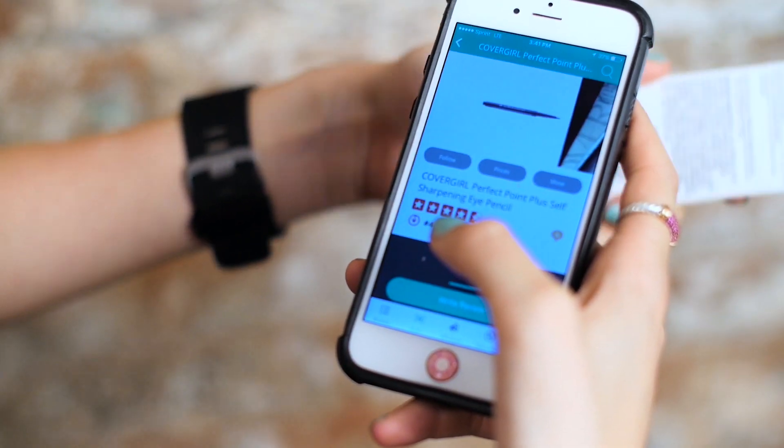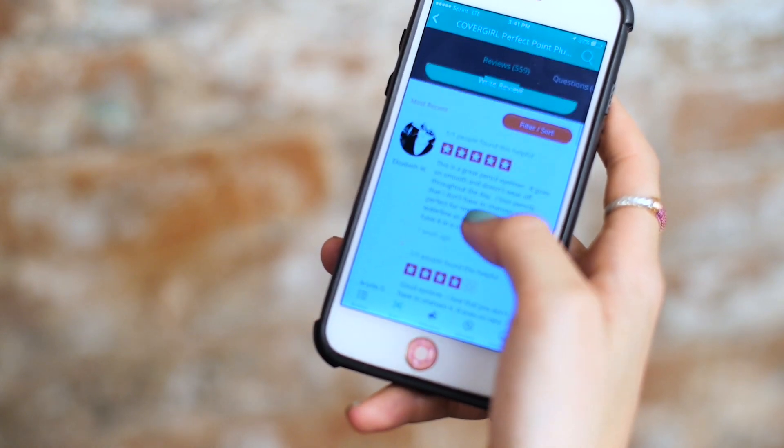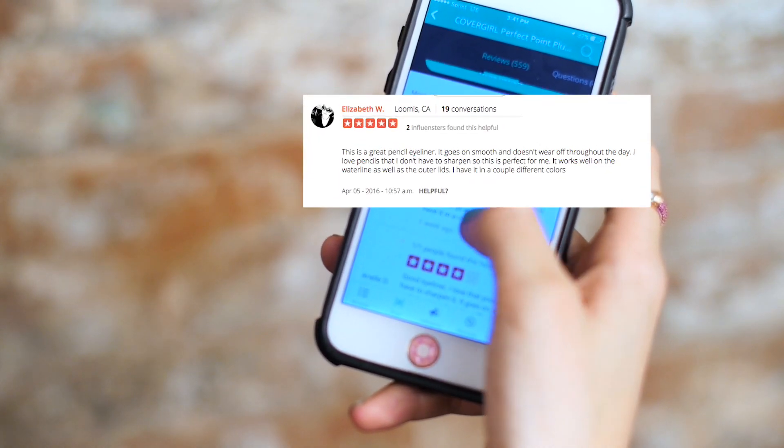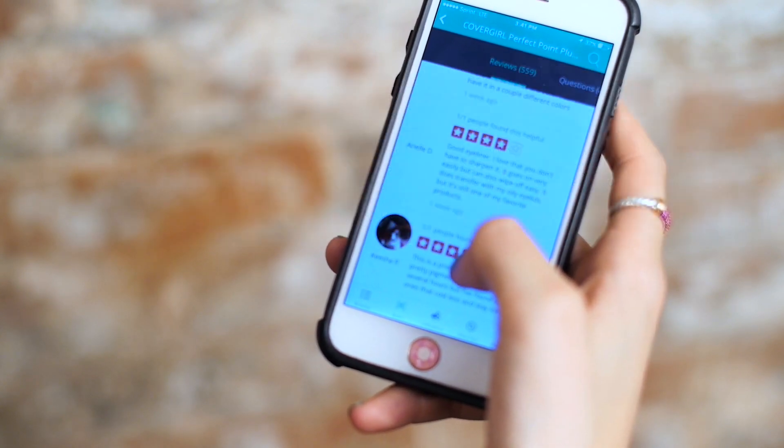First we have the Perfect Point Plus eyeliner. This has been around for a little bit, so I'm going to check out what influencers are saying about it on the app. It has over 500 reviews and a 4.5 star rating, so you know that people are really loving it. One person actually says that it goes on smooth and it doesn't wear off at all throughout the day — definitely something I'm looking for.